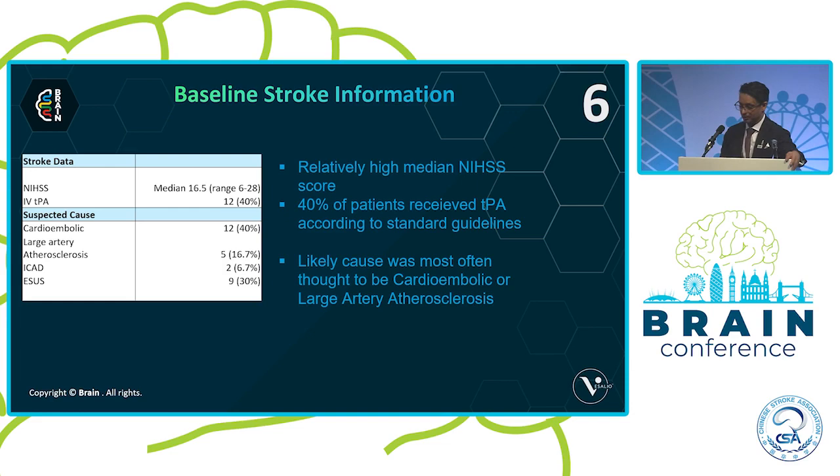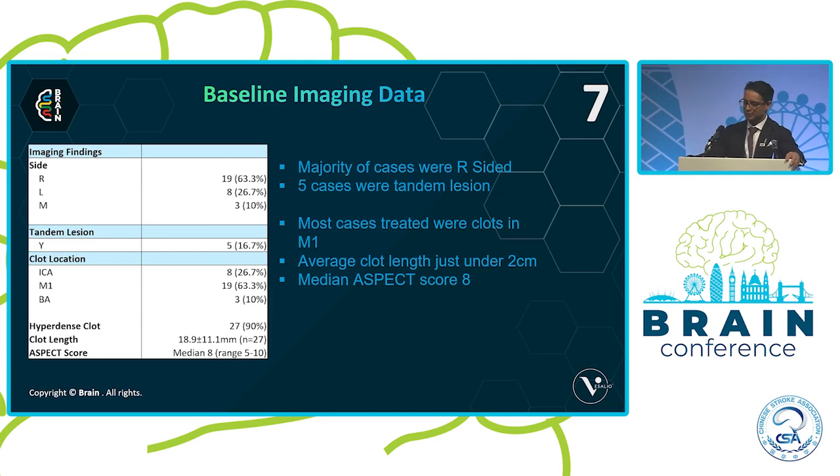Cardioembolic and large artery atherosclerosis are the most frequent causes of the strokes we're treating, but we see a reasonable amount of ICAD too. The majority of cases have been right-sided — I can't really explain why there's such a shift away from 50%; there must be something in the water in East London. Five cases were tandem lesions, the vast majority are M1 occlusions, and the average clot length is just under 2 centimeters — quite long clots, actually.